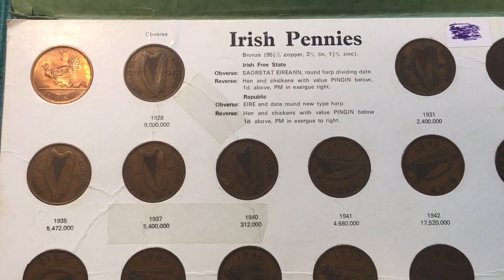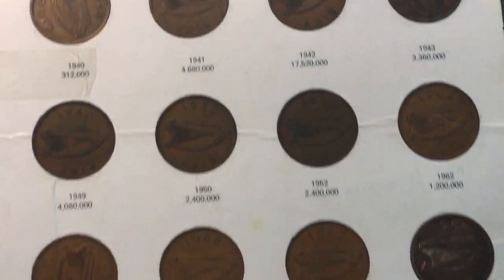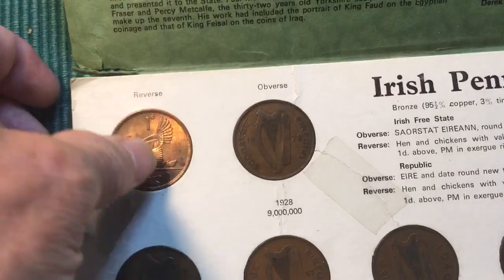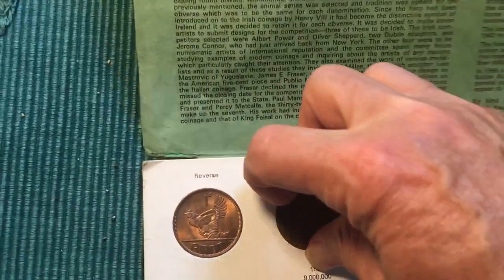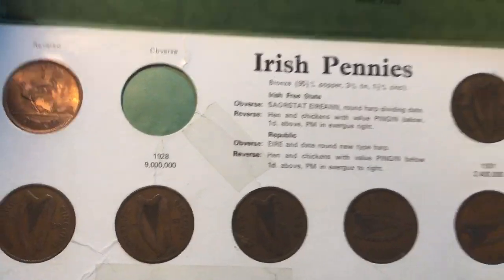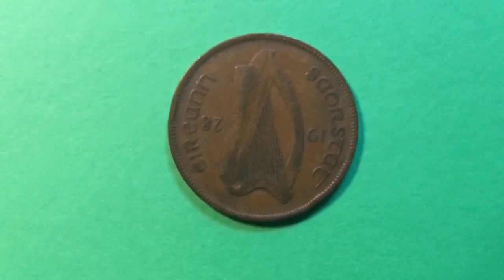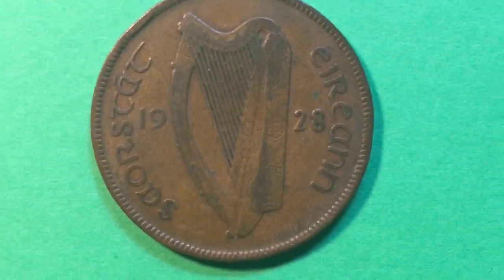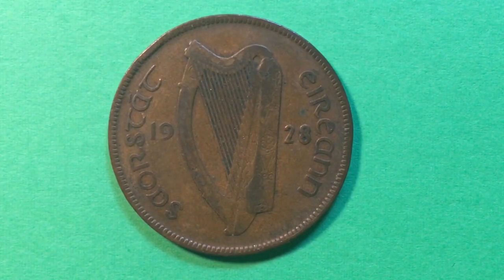What we're going to do today is take a look at some of these coins visually, but I'm also going to pop out the 1928 version so we can look at them specifically. To do that I go to the back of the package — if I push in on the back I can actually take out the coin. I'm going to take out the 1928 Irish Pingin and set it up so we can take a look at it — there it is upside down, and here it is right side up.